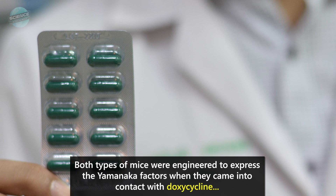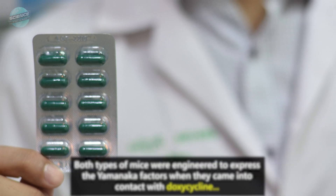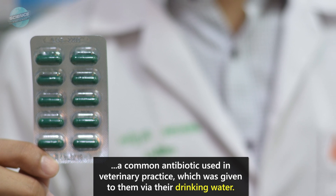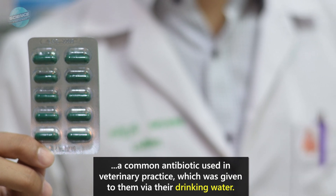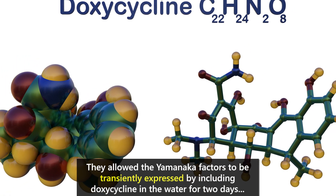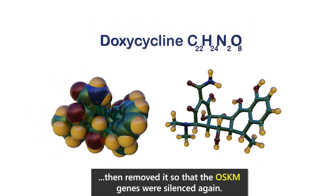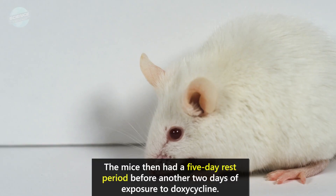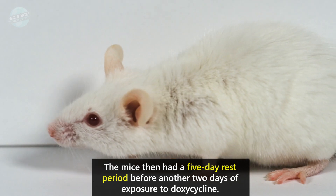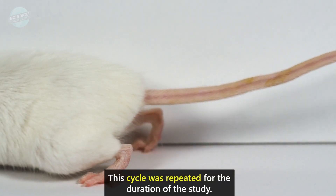Both types of mice were engineered to express the Yamanaka factors when they came into contact with doxycycline, a common antibiotic used in veterinary practice, which was given to them via their drinking water. They allowed the Yamanaka factors to be transiently expressed by including doxycycline in the water for two days, then removed it so that the OSKM genes were silenced again. The mice then had a five-day rest period before another two days of exposure to doxycycline, and this cycle was repeated for the duration of the study.